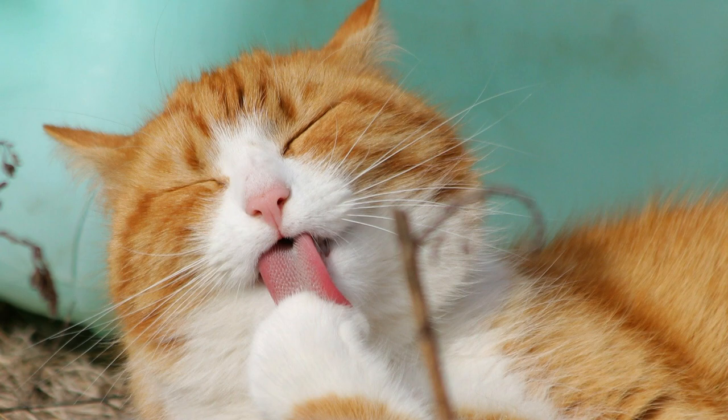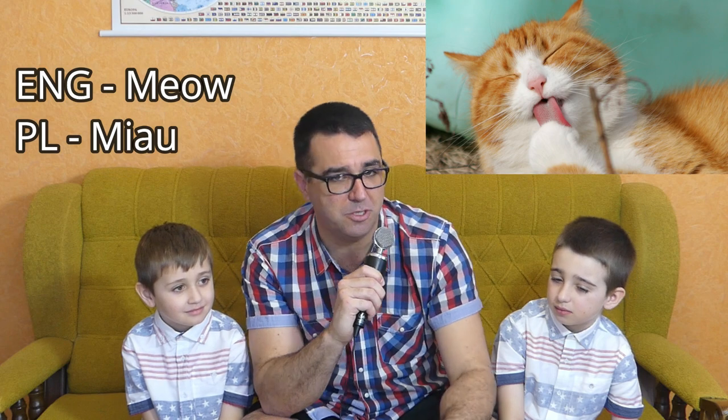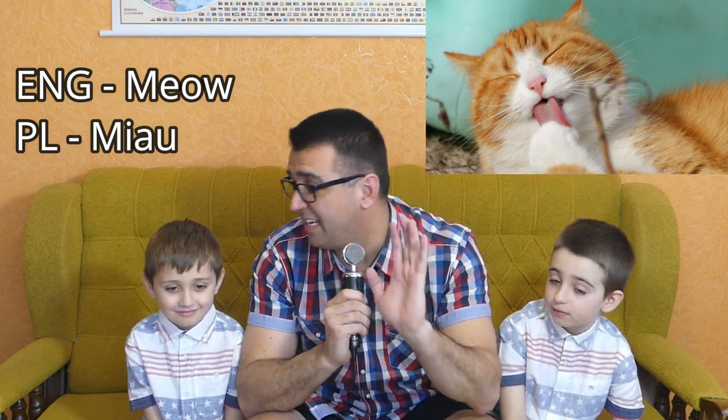Next animal is the house cat. In English, I think everybody in the world knows this one — a cat goes meow. But in Polish, the cat also goes meow. There's not much of a difference — maybe a slight little difference. Meow and meow. We can say it's almost the same, just spelled differently.